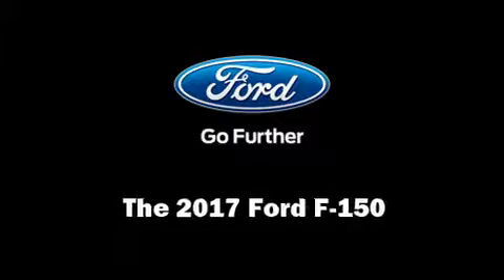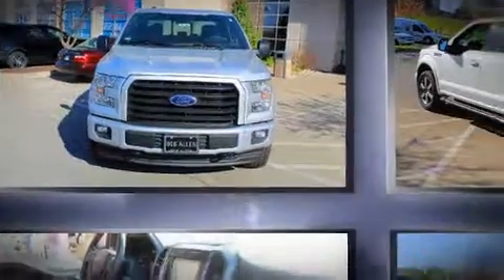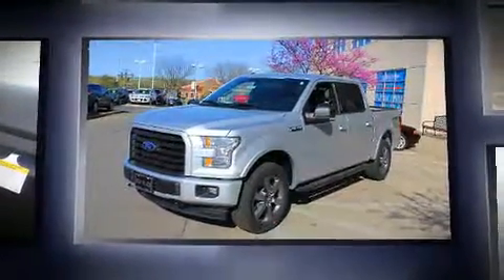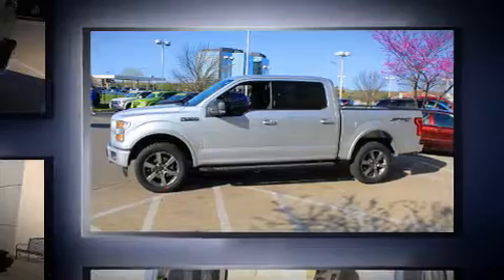You can expect a lot from the 2017 Ford F-150. It features an automatic transmission, four-wheel drive, and a 5.0-liter 8-cylinder engine. It's equipped with tons of terrific amenities but it won't break your budget.